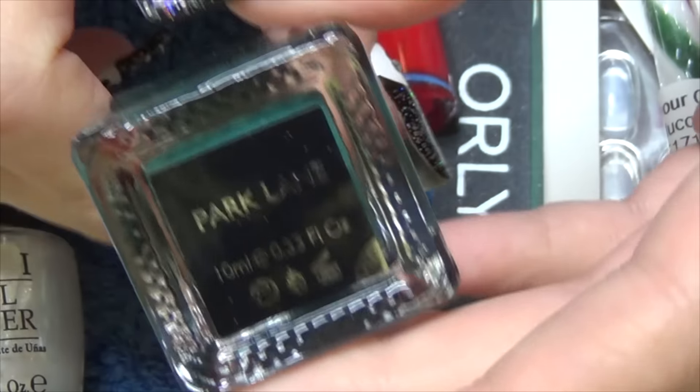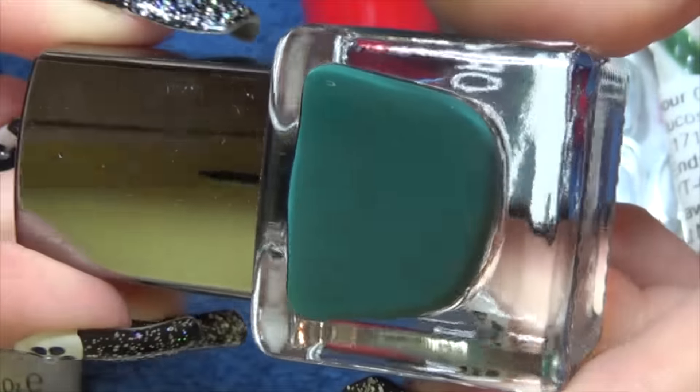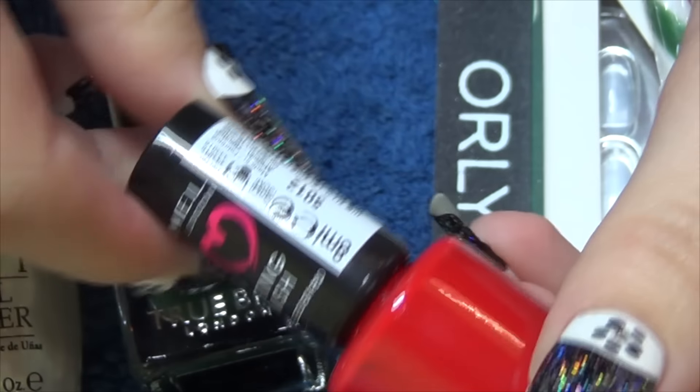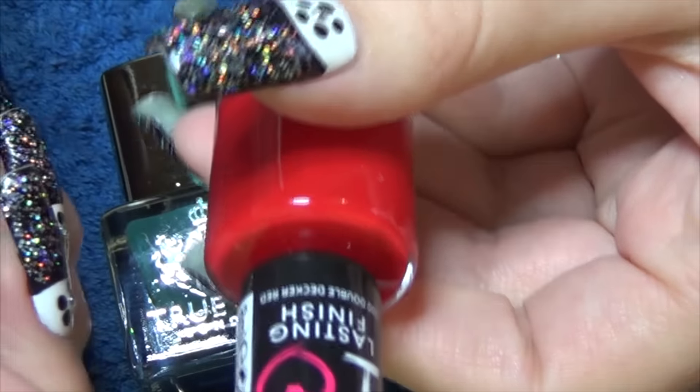The True Brit London is called Park Lane. It's a very deep green — a very unusual shade. And then we've got a classic red; this one is called Double Decker Red.